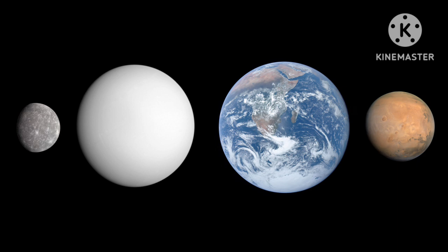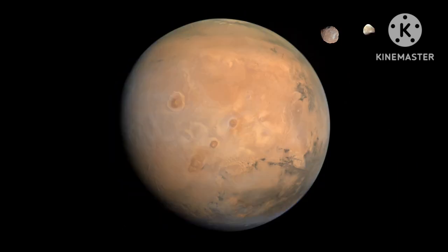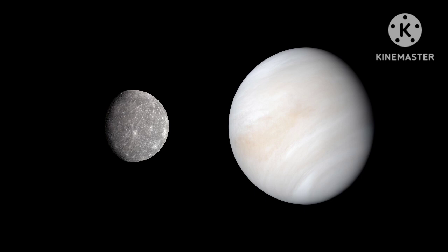The first four planets are rocky, they orbit near the Sun. Earth has one moon, Mars has two, Venus and Mercury have none.